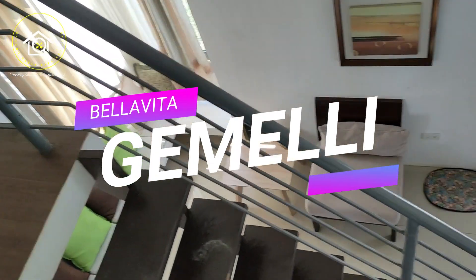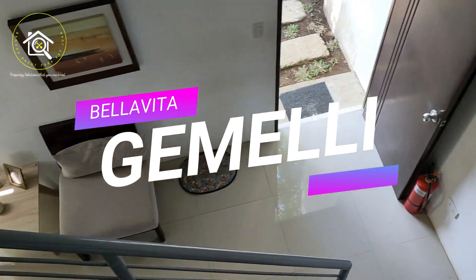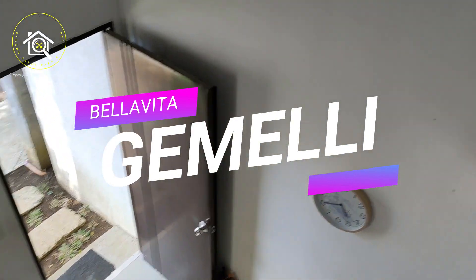There you have it. That's Gemelli of Bella Vita.